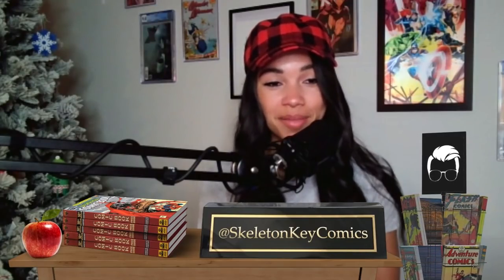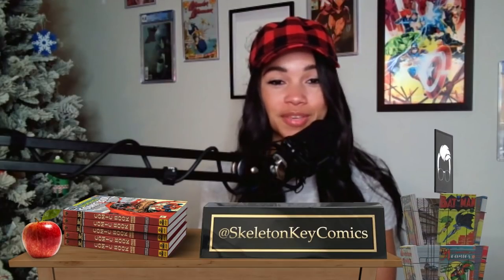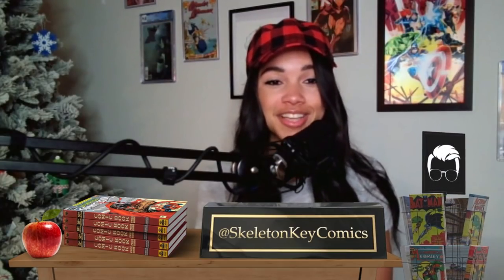Comic Book 101, class is in session, comic fam. Make sure your pencils are sharpened. Get your head off the damn table — you can't be sleeping. Class is started, and we got Sammy from Skeleton Key Comics on the line, broadcasting from somewhere on Spaceship Earth. We're looking forward to talking about second appearances and going over some really cool Q&A questions from our comic community.